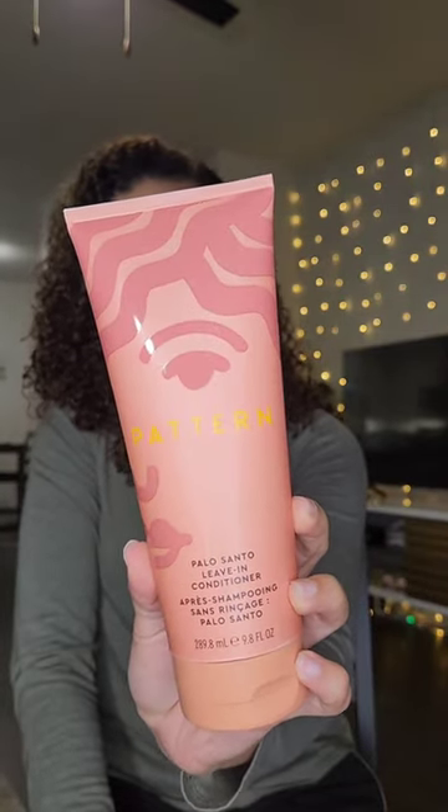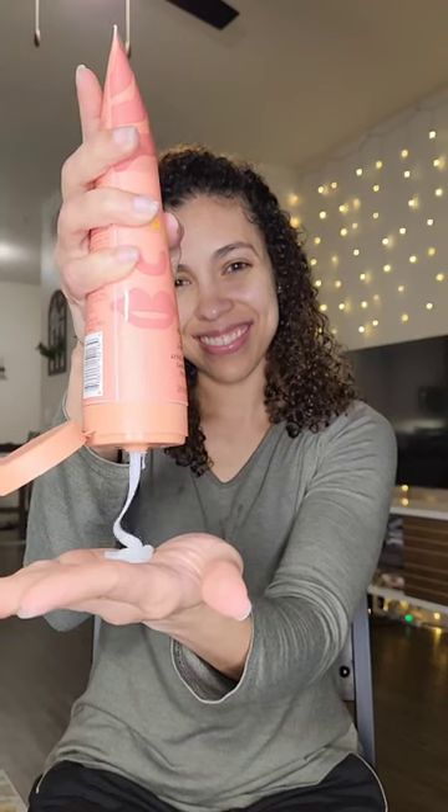This leave-in conditioner smells amazing. It has some woody tones, mint, some citrus, and it helps you relax and also get amazing results on the curls.